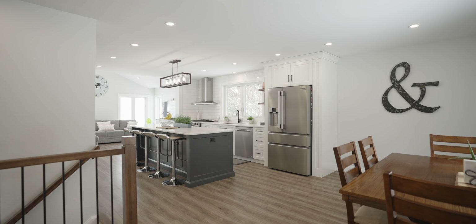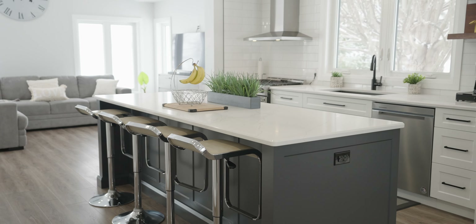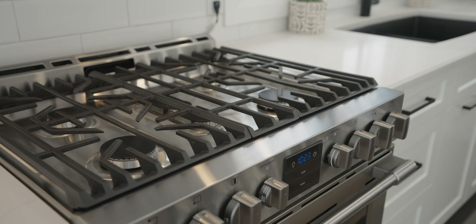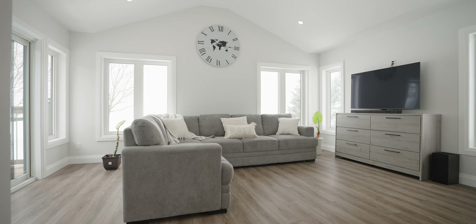As you enter this lovely bungalow you are greeted by a bright open-concept main floor with a large kitchen and dining room complemented by a massive breakfast bar island and stainless appliances including a gas stove. Your living room walks onto a large deck overlooking the beautiful farmer's field.